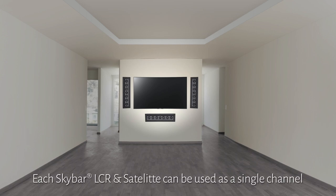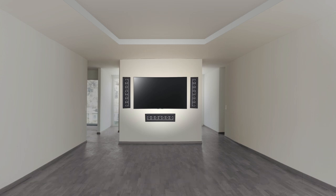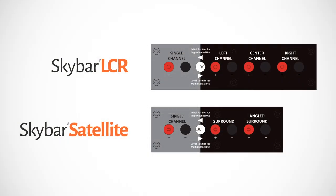Each SkyBar LCR or satellite can also be used as one channel, perfect for larger listening areas. All of these configurations are easily attainable by the connections on the back of the SkyBar LCR and SkyBar satellite.